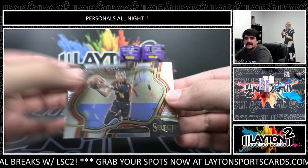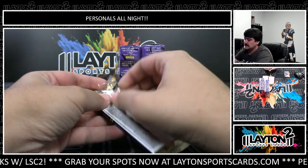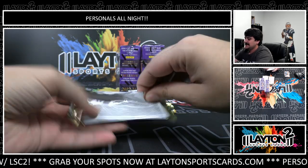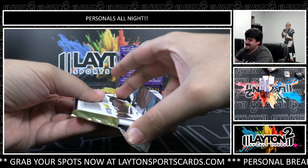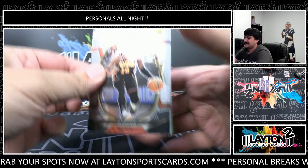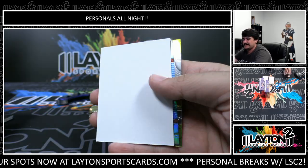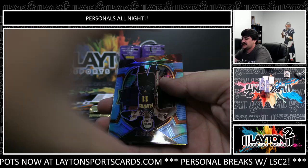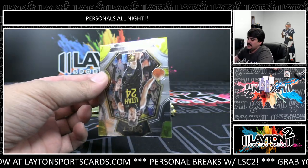Dionte Murray - Field Level, Court Level, Concourse. Need to learn the checklist so I know the parallels. There's a lot - AJ Griffin rookie, another filler. Trey Young on the light blue ice, that one's to 299. Walker Kessler rookie.